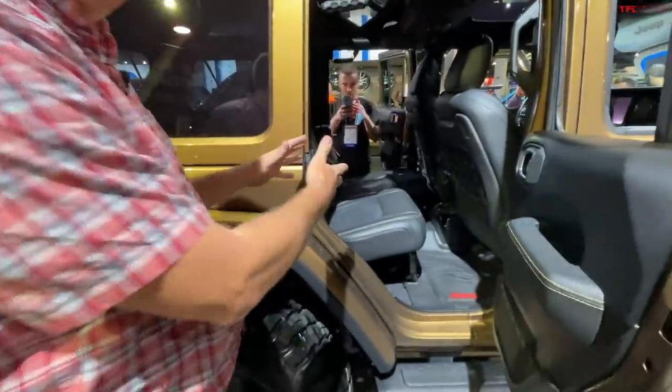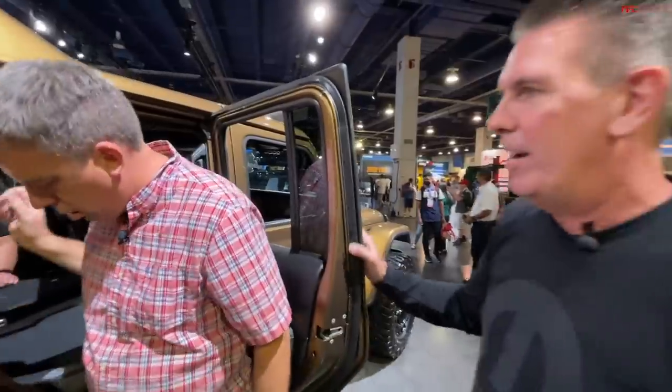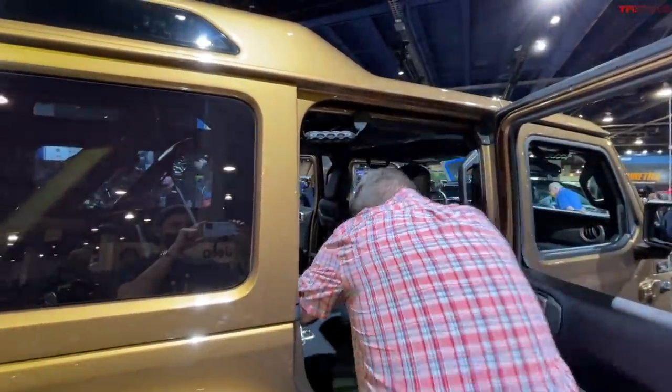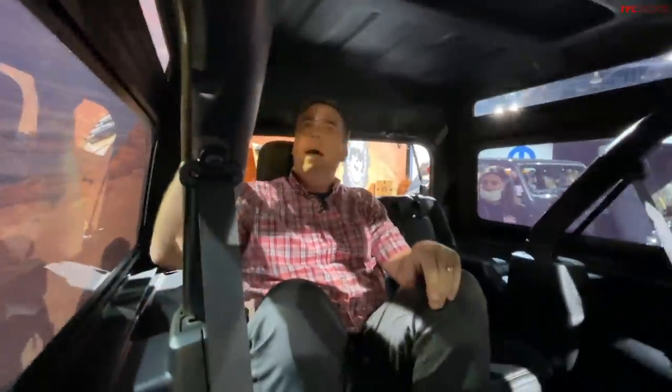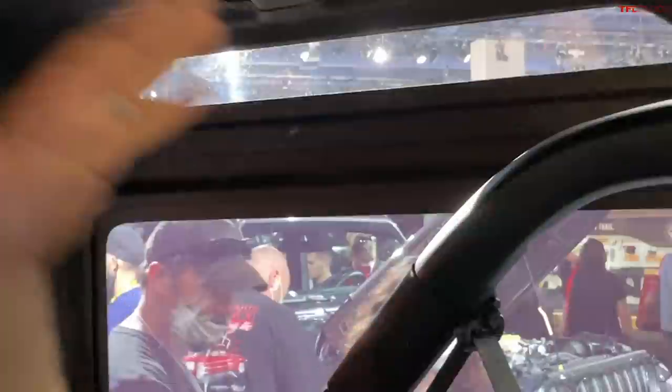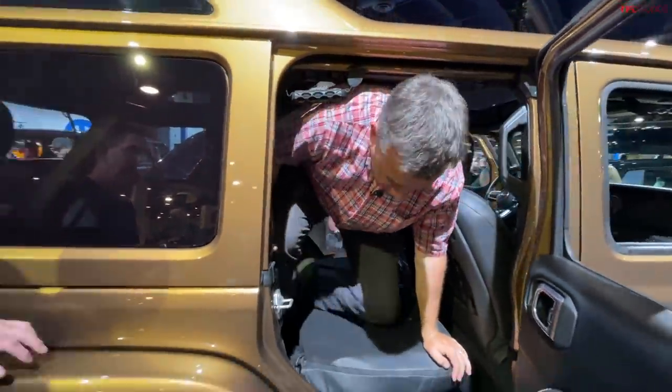This wouldn't be TFL if I didn't try to get inside. The second row folds forward and I'm now sitting in the third row. I'm going to pop up the headrest — there's a lot of headroom, like a mile of headroom above my head. I like the overlook windows throughout; I can see forward and to the side. There's some legroom, though the seat is a little low, but this is a concept vehicle.